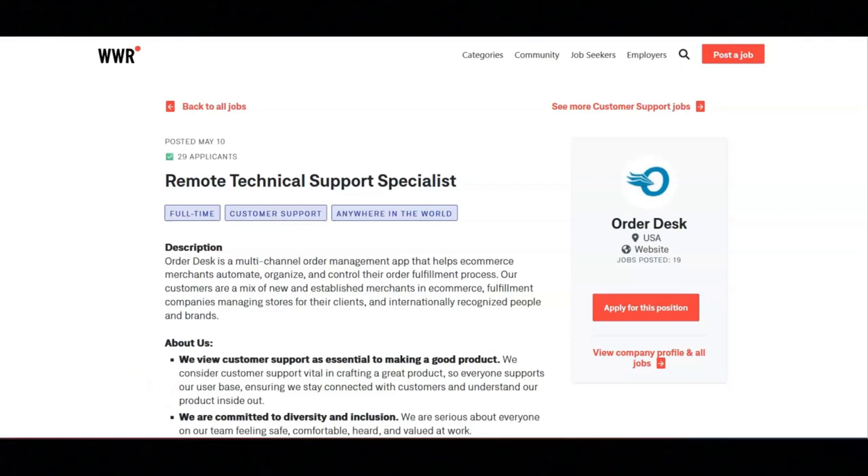I hope all of you are having a great day today. For today's video, I'm going to be sharing with you information about this remote technical support specialist position that's being offered by OrderDesk.